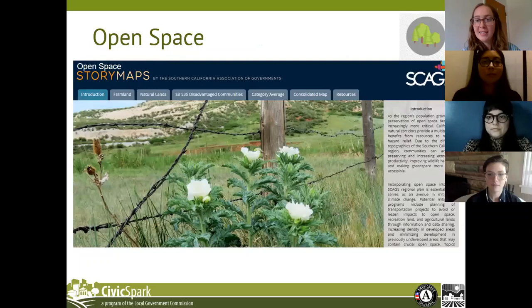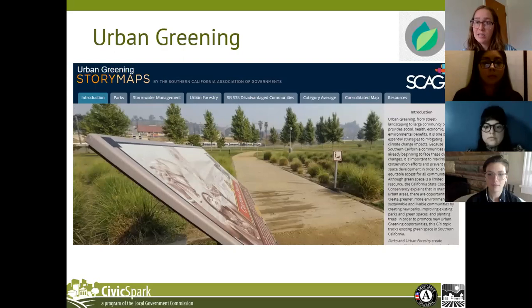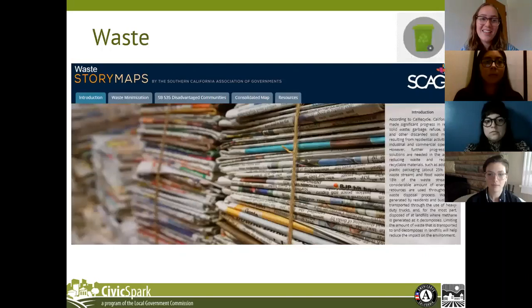The open space topic highlights the importance of preservation and conservation of open space in the region in order to protect natural corridors, wildlife habitats, and biodiversity hotspots. There are two indicators under open space: farmland, which focuses on policy that protects agricultural lands, and natural lands, which includes policy and performance metrics on protecting natural resources. Urban greening is the newest topic added to the GRI as part of version 4.0, and it will be covered in depth in the second demonstration.